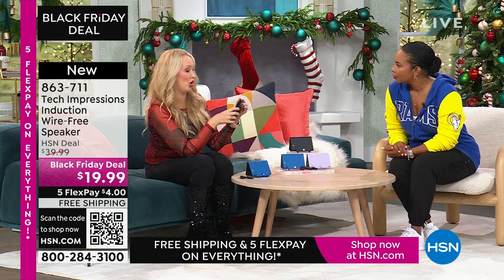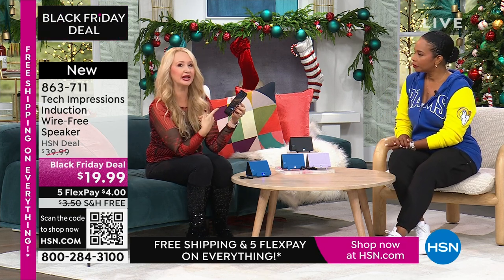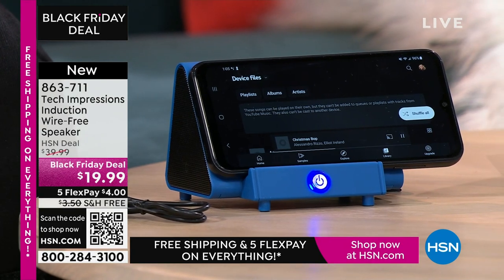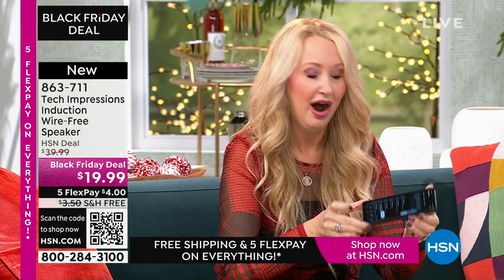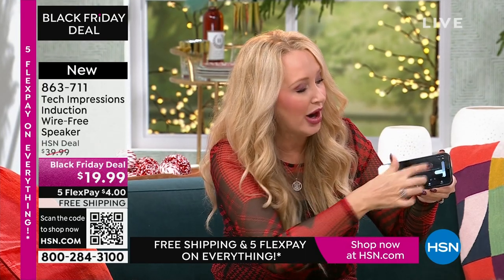I'm adjusting the volume on my phone because that's how you adjust the volume here — simple and easy to use with contact only. We're listening to music through our phone, and what's the first thing you notice? It sounds awful. When is the last time you and a group of friends gathered around your cell phone to listen to music? You don't do it because the sound quality isn't good enough. The speakers are really awful. With this, all you do is turn on your Tech Impressions, line it up — and it sounds amazing. I'm at less than half volume on my phone, so I can adjust that volume wherever I need it.